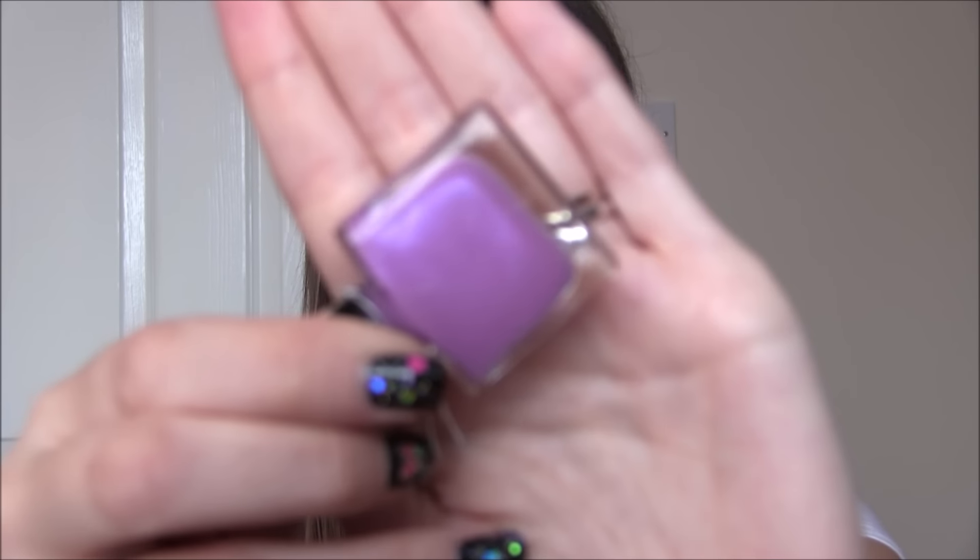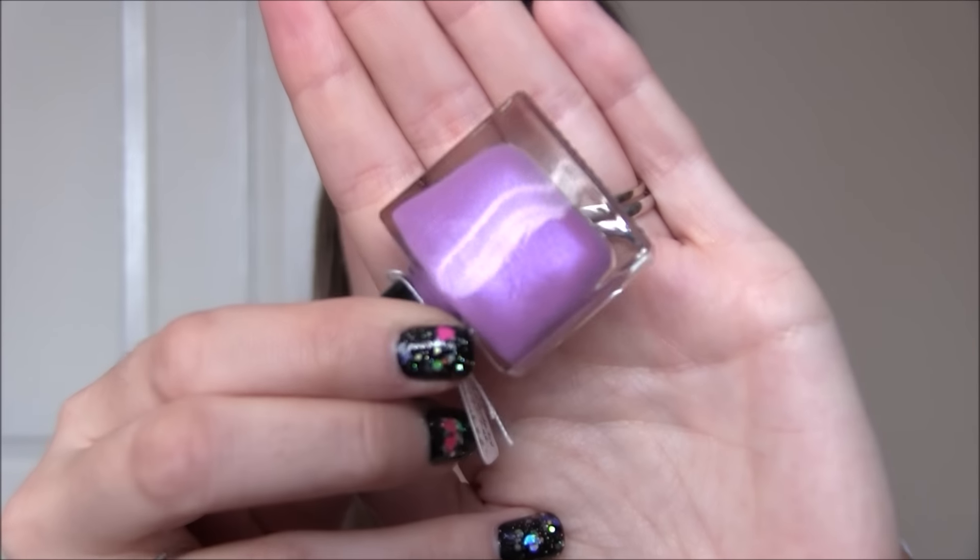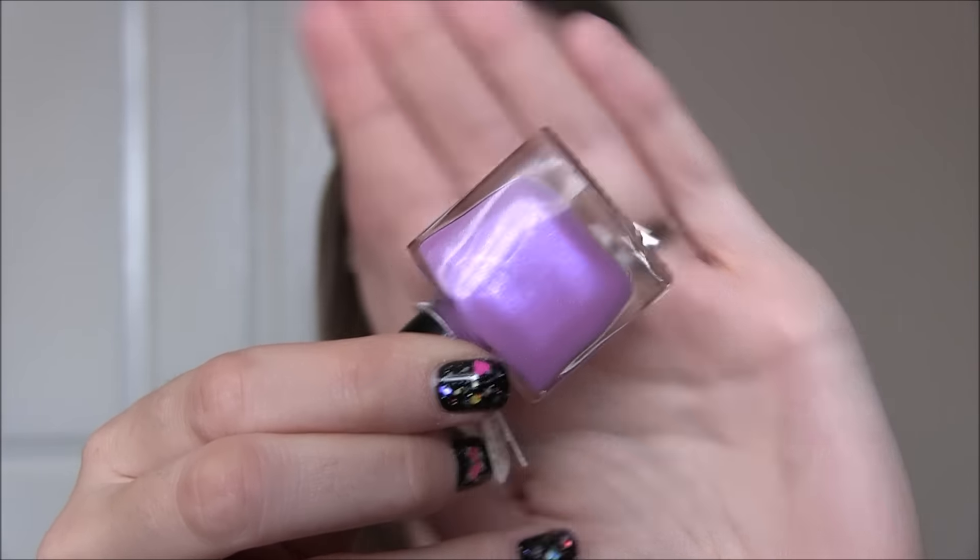And the other one is called Dainty and this is a light lilac — look at that shimmer. I am so excited to use these.